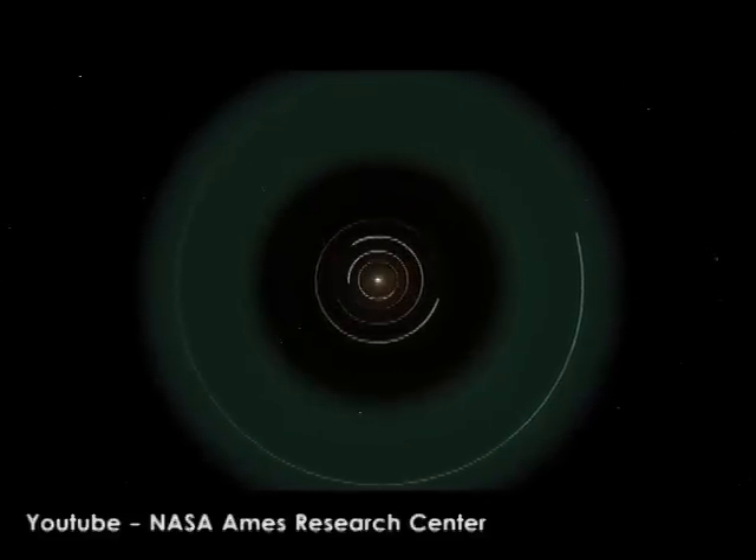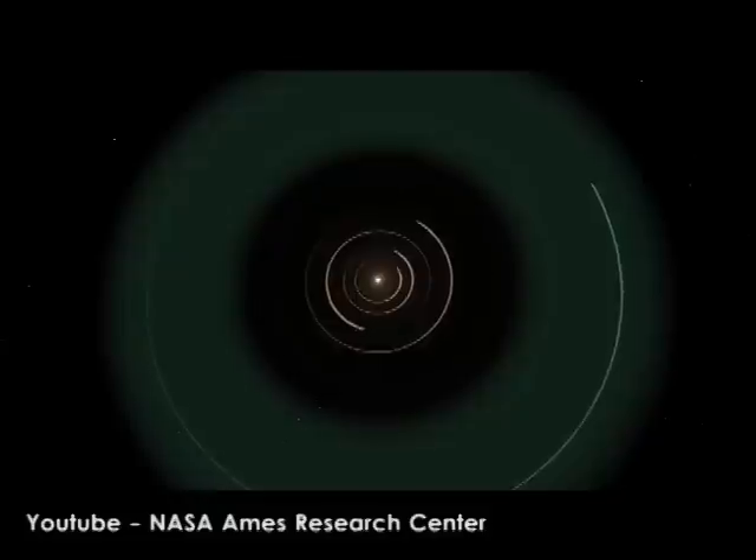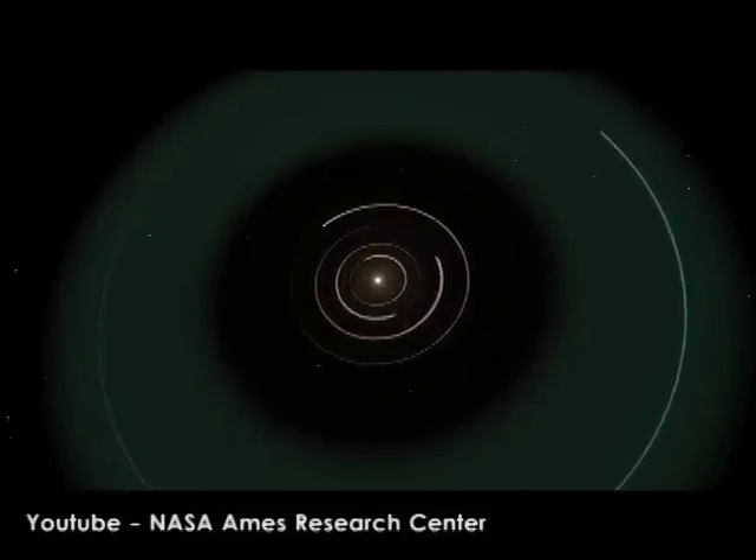Kepler-186f resides in the Kepler-186 system, about 500 light-years from Earth in the constellation Cygnus. This planet, Kepler-186f, orbits a star that's cooler and dimmer than the Sun. So while we may have found a planet that's the same size as Earth and receives a similar amount of energy to what Earth receives, it orbits a very different star.